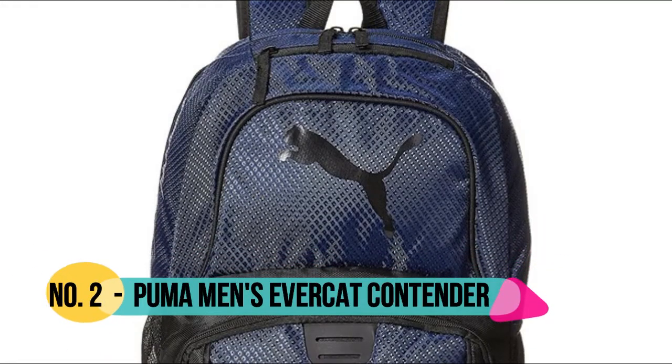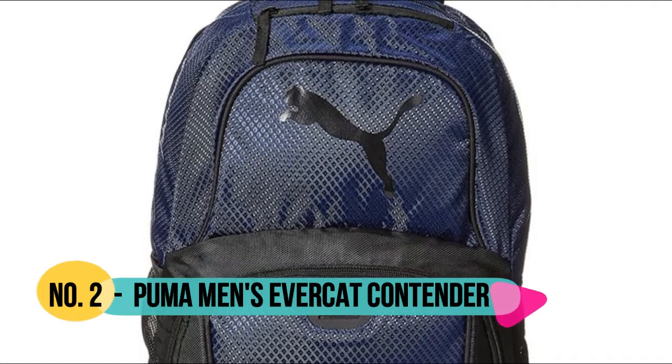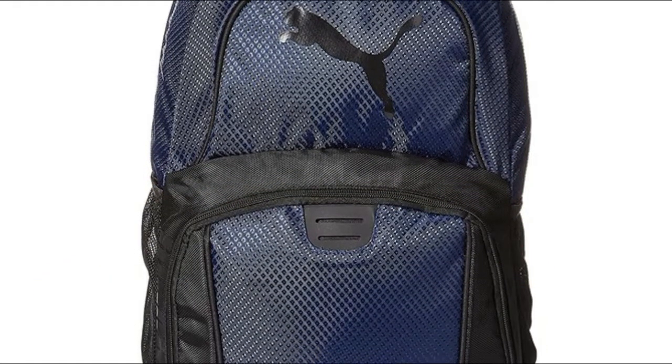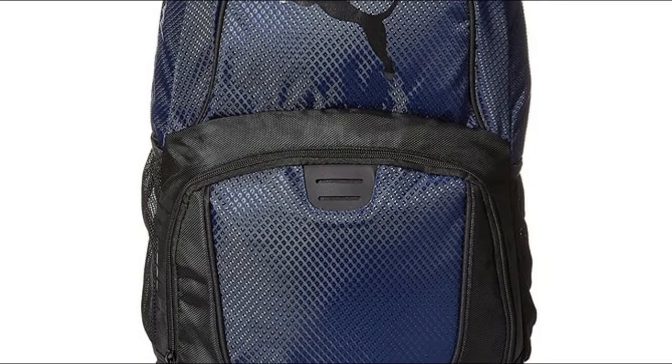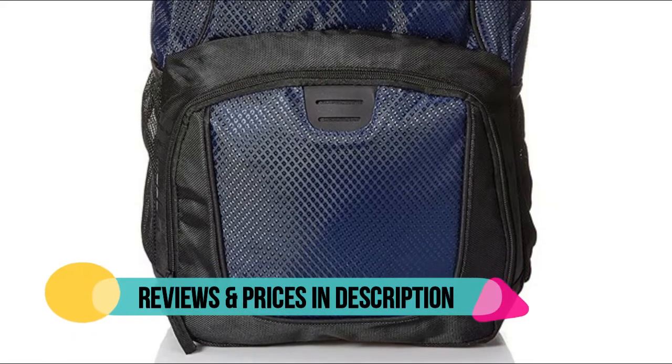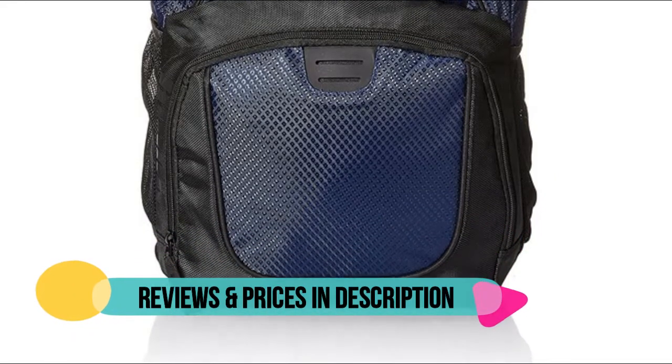Number 2: Puma. The Contender 3.0 backpack with advanced improvements has it all. Featuring multiple pocket options and a sleek, smooth design, take it with you anywhere you go. Dimensions: 19 by 13 by 6.